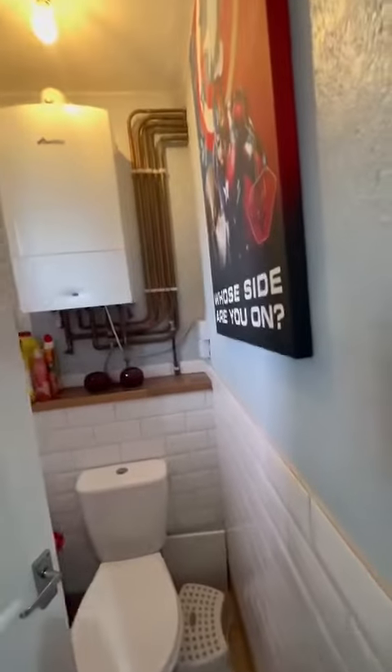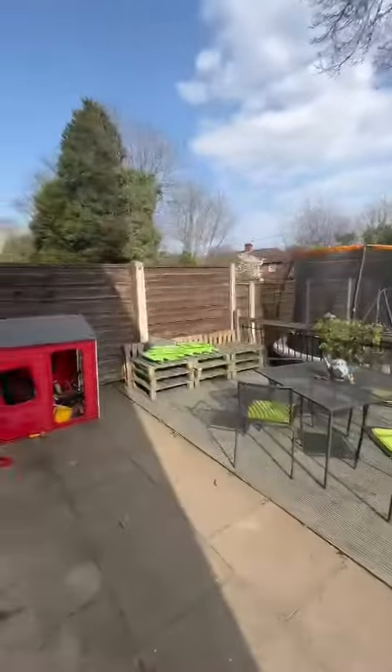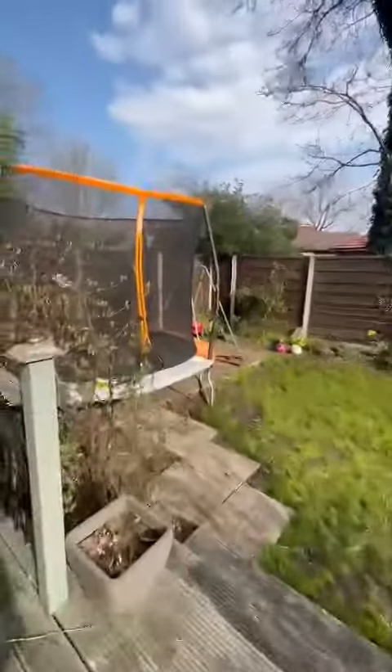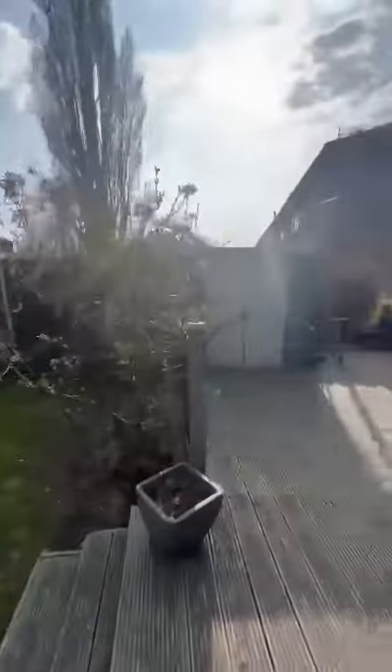There's also a downstairs toilet just here which holds the boiler. Then we have this absolutely fantastic rear garden — it does get the sun. We've got a paved and decked area, space to the side, and a brilliant size lawn. It's a really great garden that benefits from the sun.